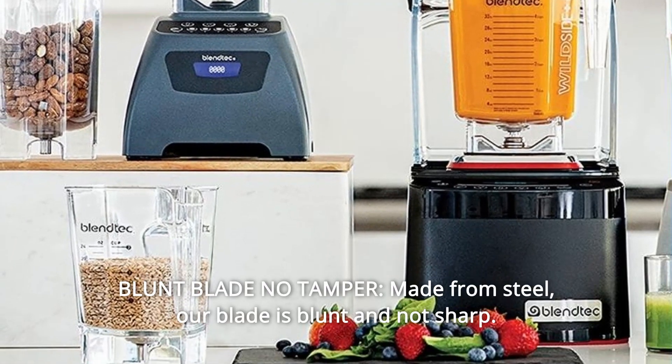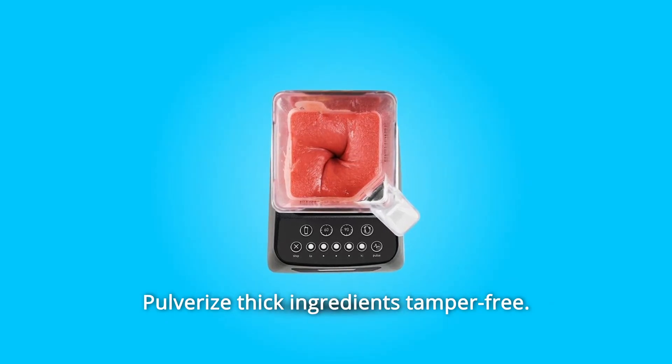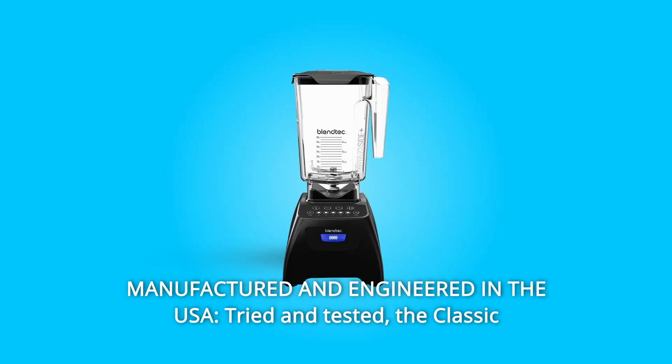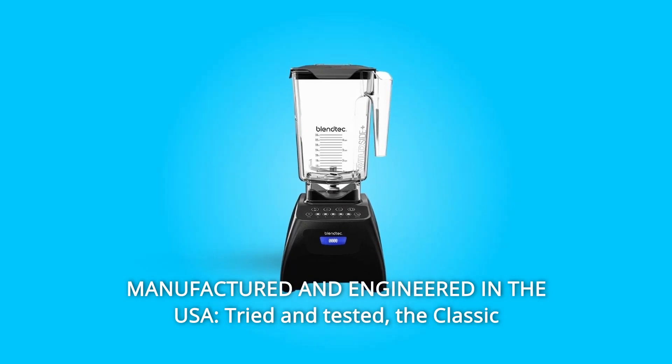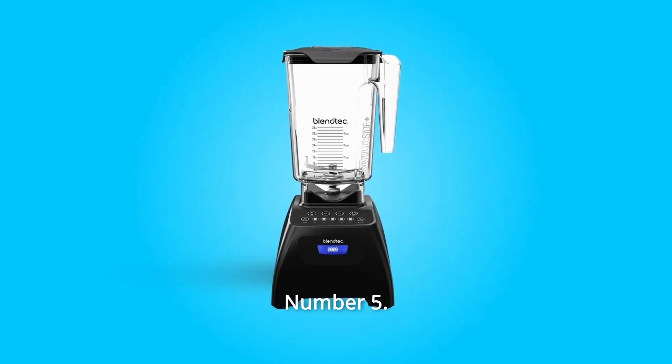Number 3: Blunt Blade, No Tamper. Made from steel, our blade is blunt and not sharp. Pulverized thick ingredients tamper-free. Number 4: Manufactured and engineered in the USA. Tried and tested, the Classic 575 is built with a quality you can trust for years to come.